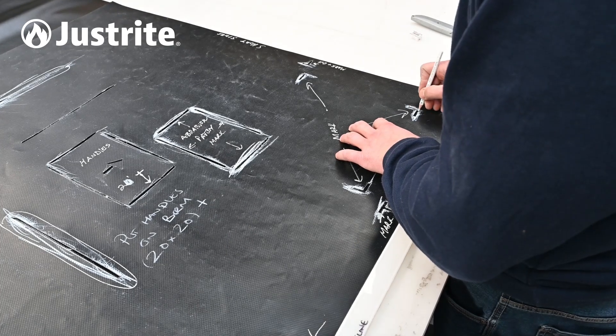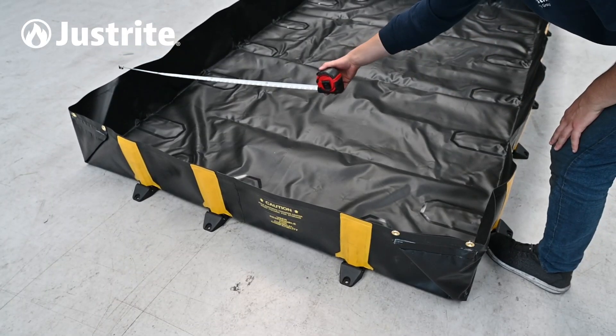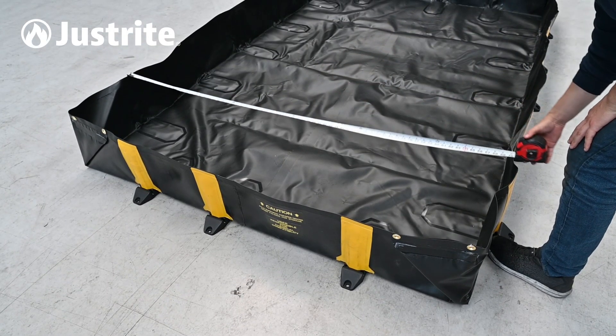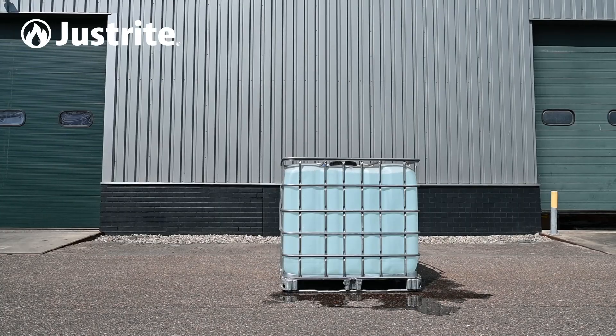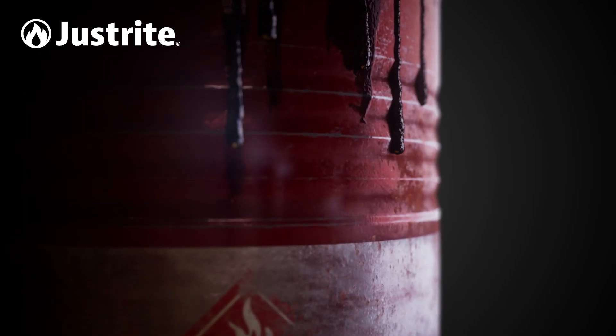The Rigid Lock QuickBerms can be manufactured to fit almost any size or shape, providing the perfect solution for non-standard equipment or tight spaces. This custom sizing ensures complete coverage and containment, eliminating the risk of spills and leaks.